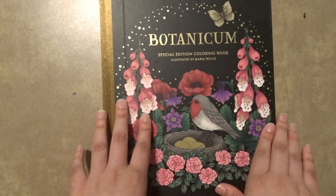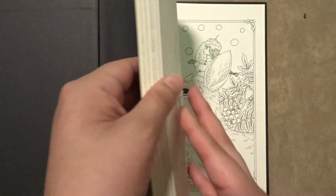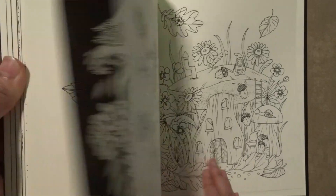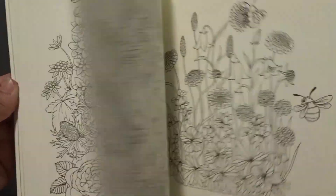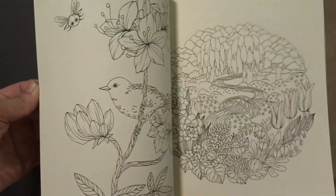Next up I am going to show you all of Maria Troll's coloring books. The first one is Otans Botanica — it's a special edition coloring book with seven or eight new illustrations. I love all of her books, and I heard that she is coming out with a new coloring book very soon so I will definitely be getting it. She just has amazing talent. I have not colored in this book yet.